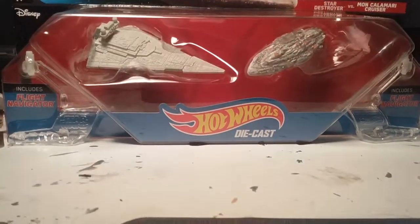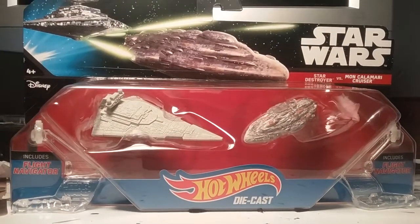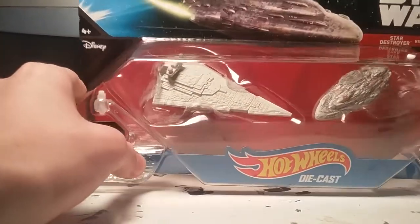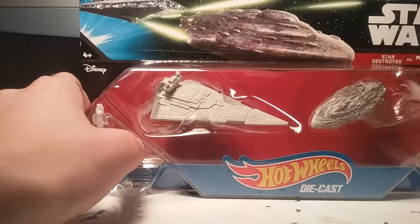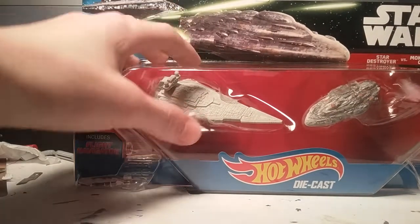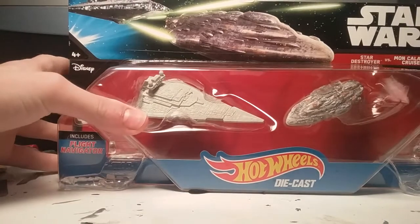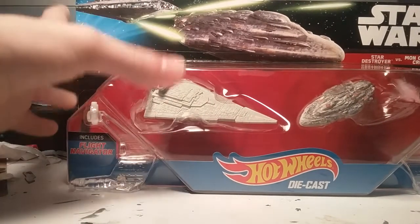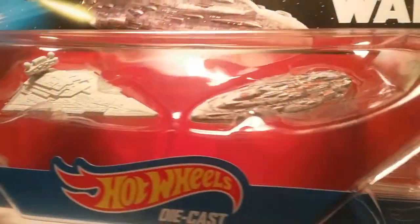Hello guys, welcome! It's CMV warrior here with another video. This is actually a toy review of the Star Wars Star Destroyer versus Mon Calamari cruiser.